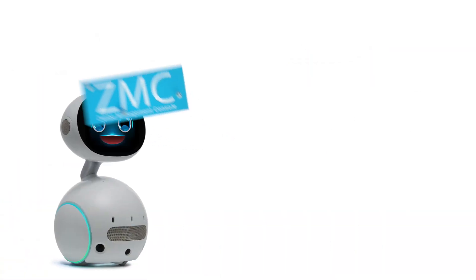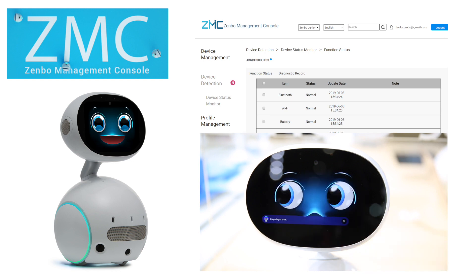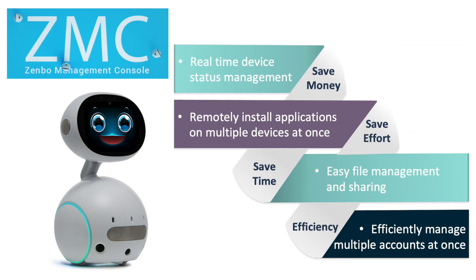For businesses, Zembo Management Console provides effortless remote management of multiple robot devices and enables diagnostics reports on the status of each device. Increasing operational efficiency by upgrading systems and installing multiple applications remotely, saving money, resources, and time.